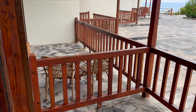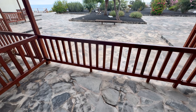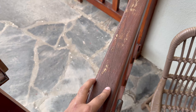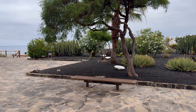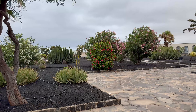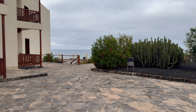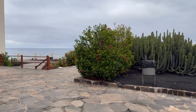Now let's check out the outdoor area. We have two chairs there with a table, but we can actually walk ahead and there's a small garden. This hotel, as I said before, is situated exactly next to the beach, so you get a nice view of the water from here.